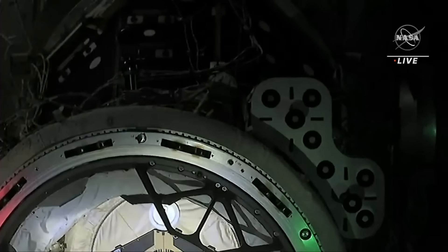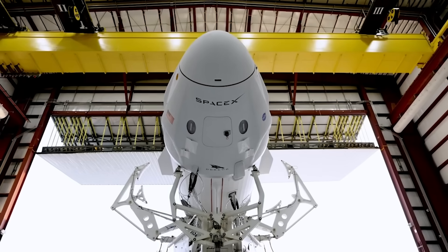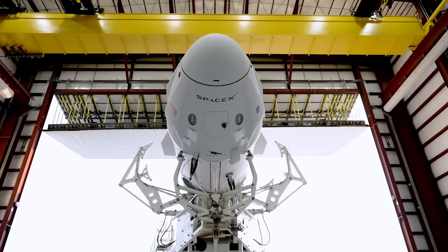Earlier today, SpaceX's Dragon spacecraft docked with the International Space Station carrying four crew members. This specific spacecraft is part of the Dragon 2 class and has been launching crew quite frequently over the past few years. Interestingly, there are a few other variants of Dragon, including one that isn't even meant to carry crew.